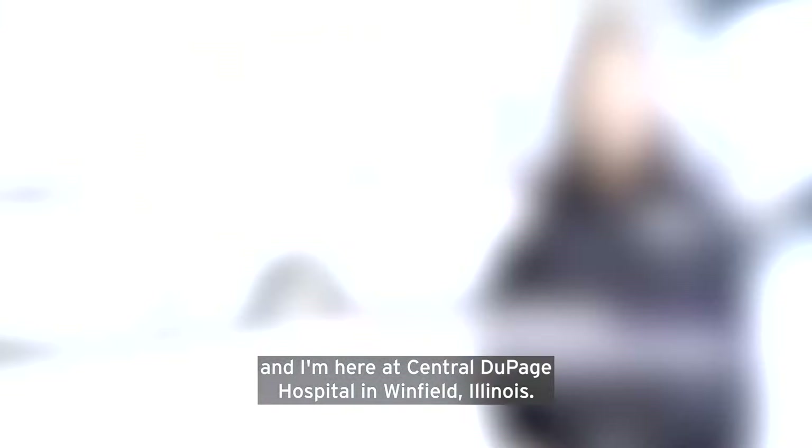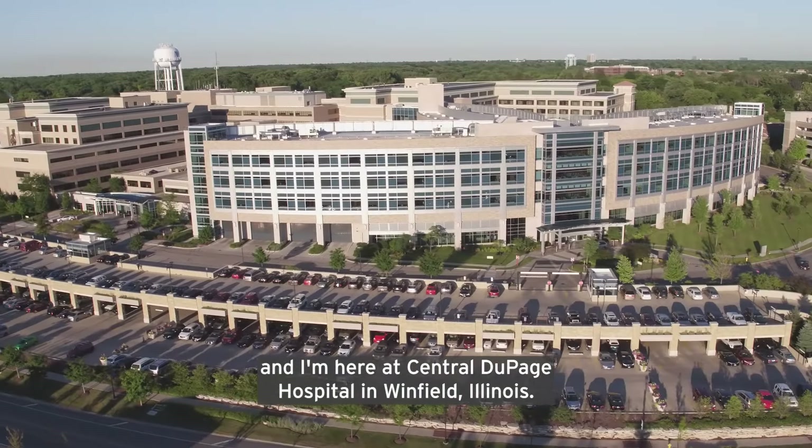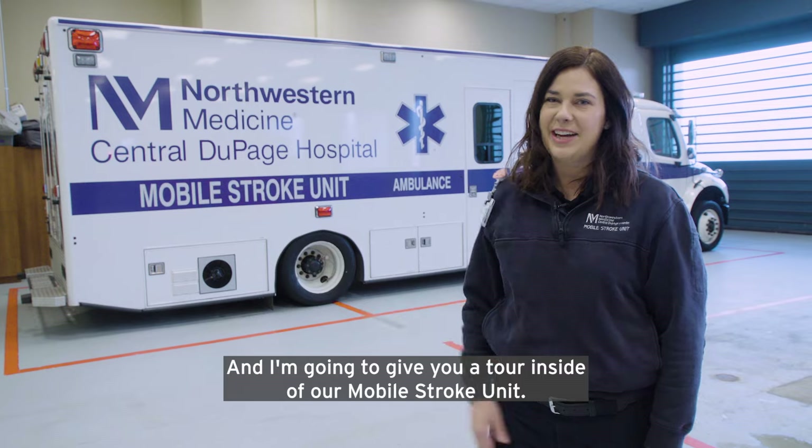Hi, I'm Keeley and I'm here at Central DuPage Hospital in Winfield, Illinois, and I'm going to give you a tour inside of our mobile stroke unit.